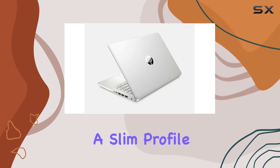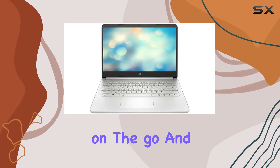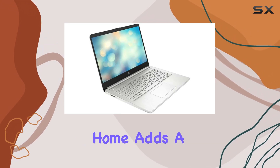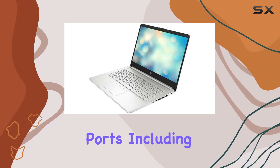With a slim profile, it's easy to slip into your bag and take on the go. And with up to nine hours of battery life, you can tackle your tasks without constantly searching for an outlet. The inclusion of Windows 11 Home adds a modern touch to your computing experience.